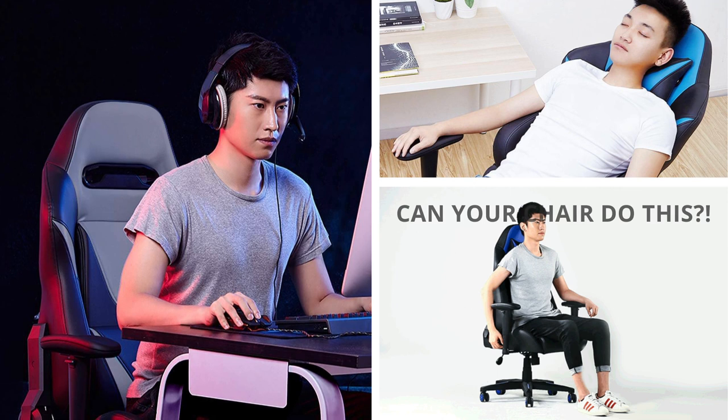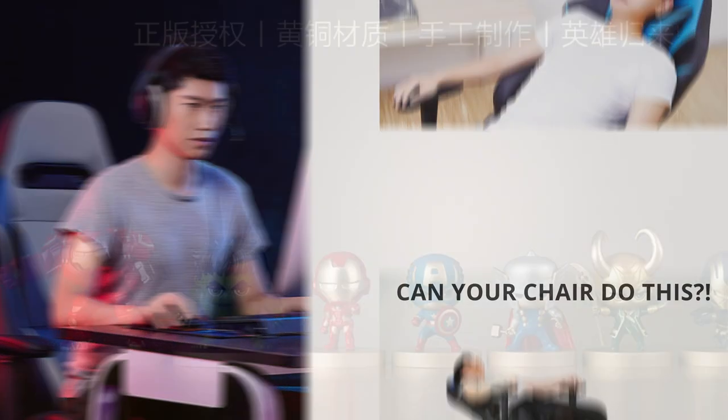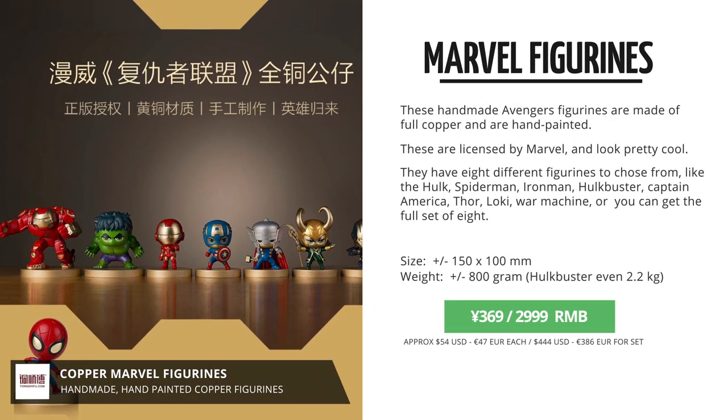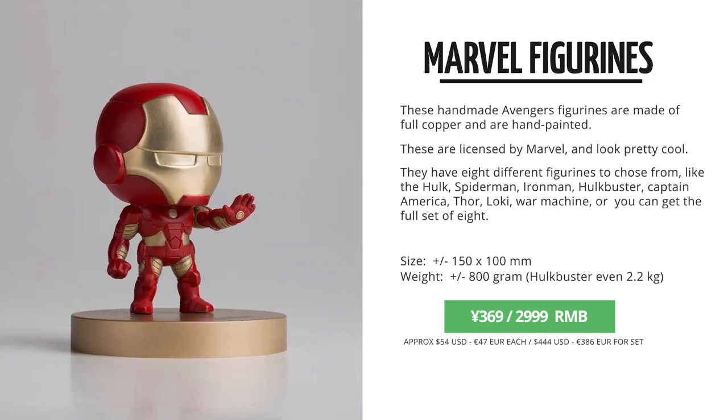Next up were a lot more computer accessories, like this gaming chair. Just out in crowdfunding last week are these copper Marvel figurines. These Avengers miniature figurines should come in full copper. They are actually really licensed by Marvel.